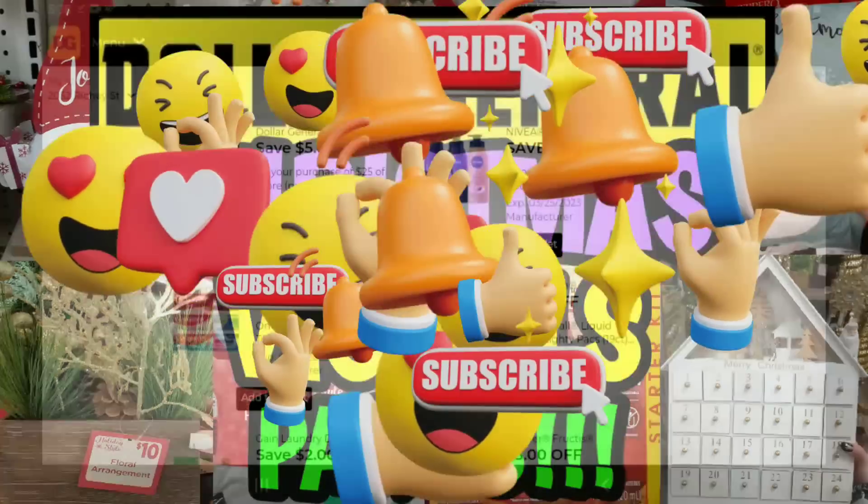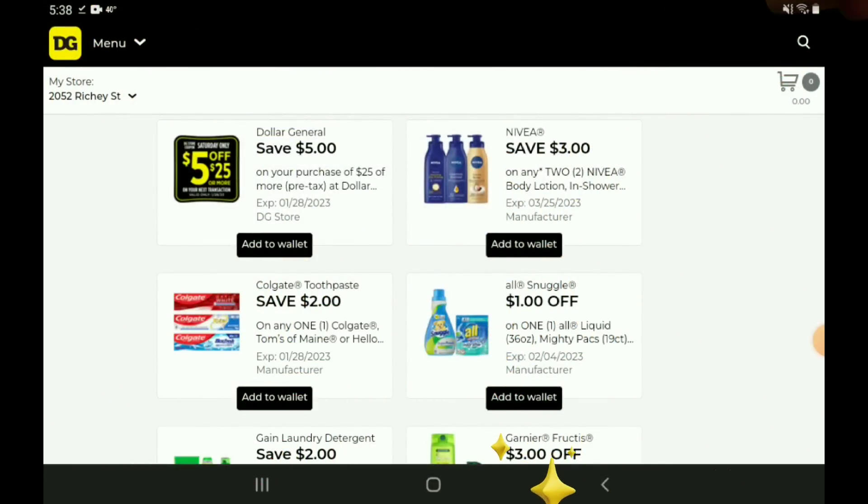Let's go ahead and jump right into our new Dollar General digital coupons. To be honest with you guys, it looks like it's going to be a little bit of a slow week. We do have a couple of items that are glitching with the coupon, but for the most part we didn't get a whole lot of new digitals. But let's go ahead and see what we do have.